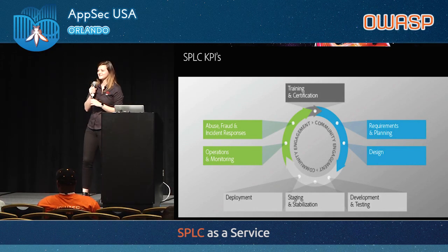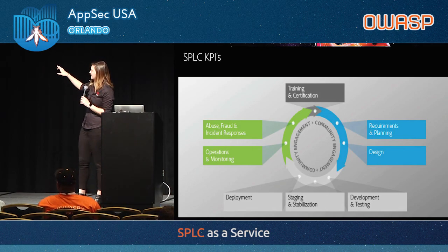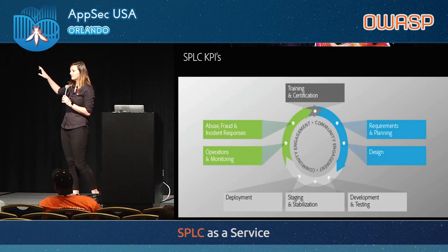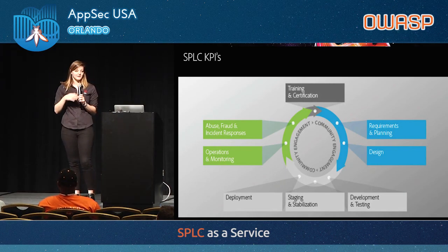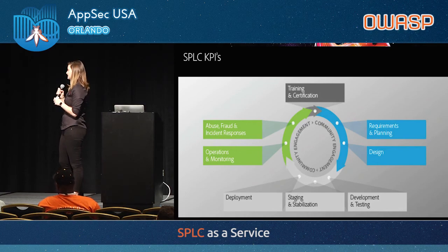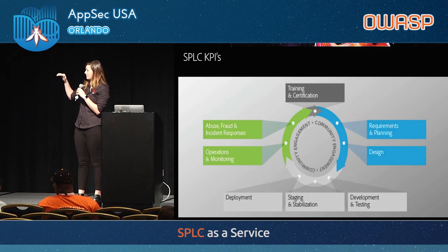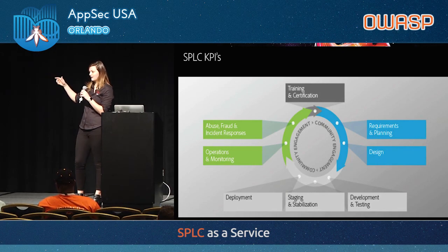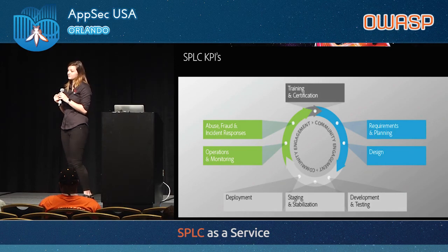This is our marketing version of the SPLC, published in our white papers. We've established KPIs around each of these blocks. Training requires 100% white and green belt completion. Planning and design requires engagement from security champions and security architects. Development and testing includes static analysis that Taylor will talk about, as well as manual testing, staging, stabilization, and deployment checkpoints. We also have application monitoring, OS and system logging, and KPIs around how quickly you have to respond to any case of abuse or fraud.